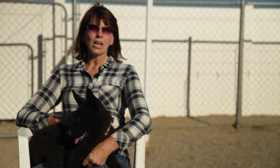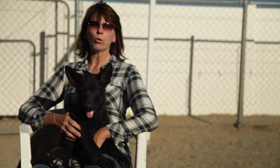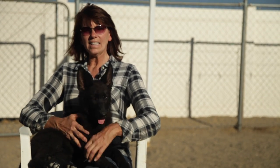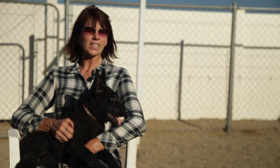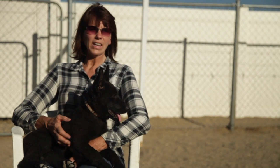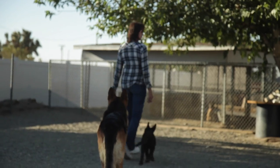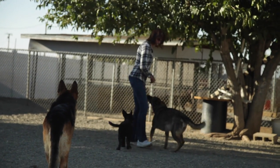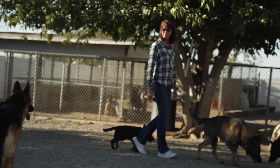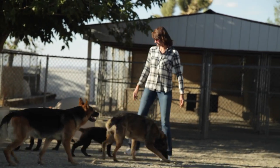For the movie industry, the training required basically consists of your basic commands and a lot of hand signals. The most important thing is temperament. They're going to be around a lot of strangers, camera equipment, lights, and unexpected things that may occur during filming. The training is usually a lot of hand signals because we're not able to talk while the actors are running their lines.